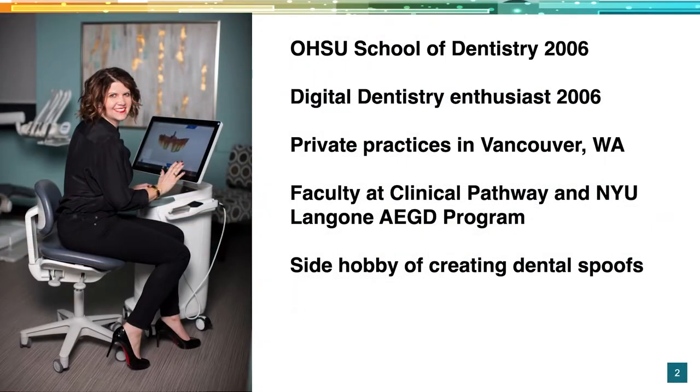A little background on me: I went to school in Portland, Oregon at Oregon Health Science University, graduating in 2006. That wasn't a big time for digital dentistry — there wasn't much CEREC exposure in school — but I had the opportunity for a great associateship. He had all the toys: he was chartless, had digital x-rays, and this machine called a CEREC. I just fell in love with what it did for patients and their response.